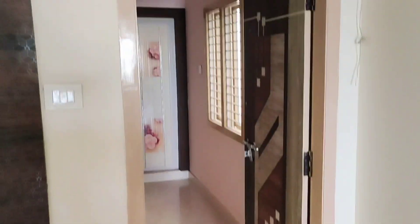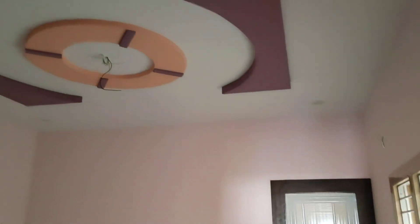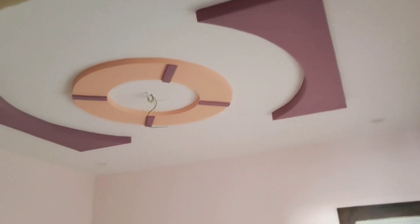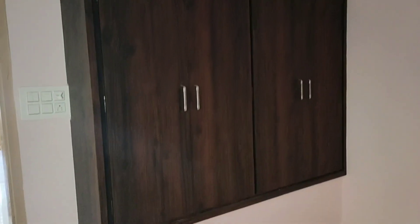You can see the houses in this area — there are new buildings and old buildings. This is the first bedroom, which is a kids' bedroom.